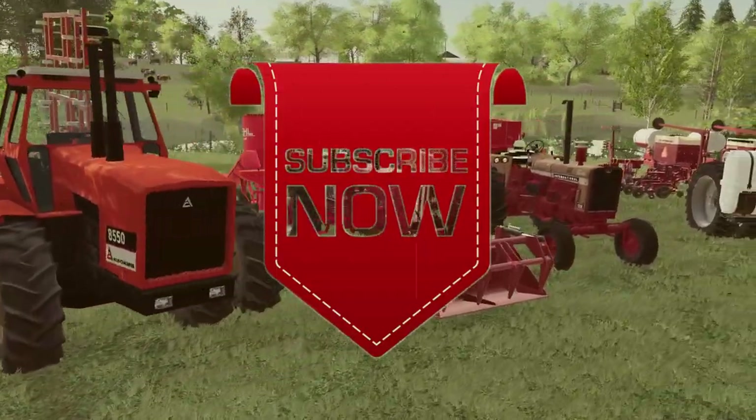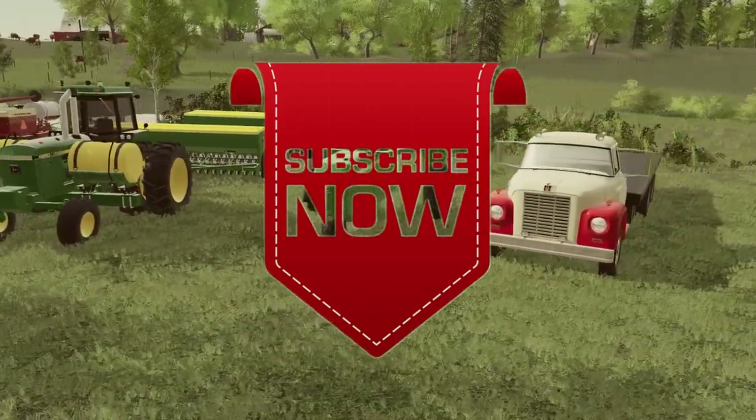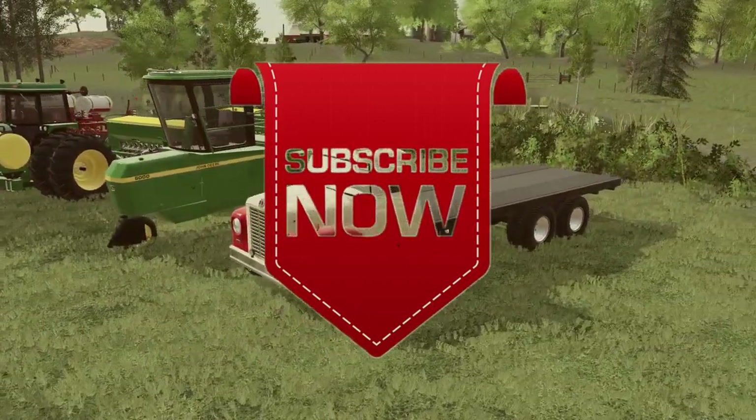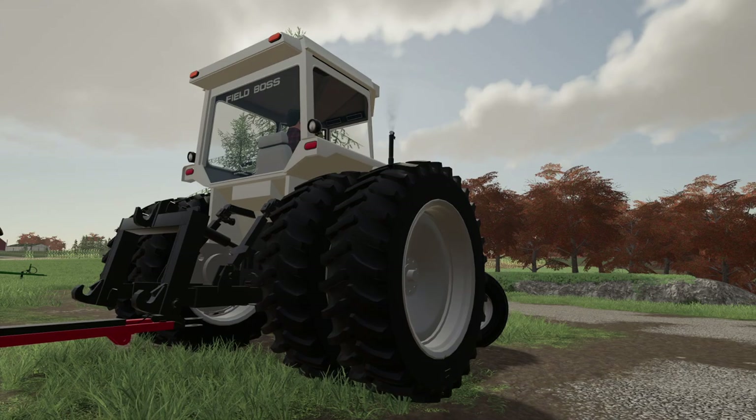Thank you all for watching. Like, comment, share, and subscribe. See you next time. The Field Boss — what a great name for a tractor. Don't forget, like the video. Thank y'all.